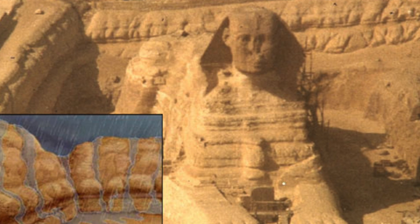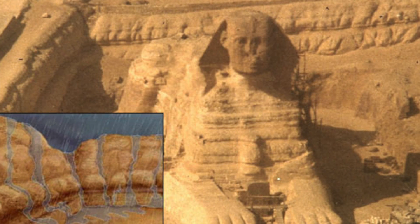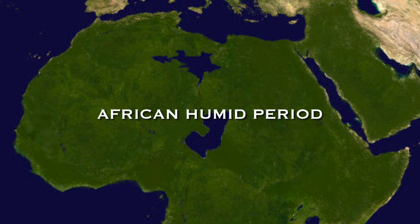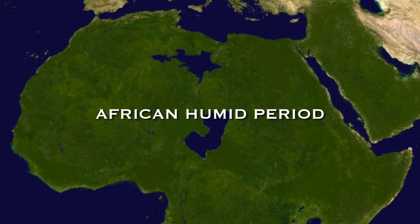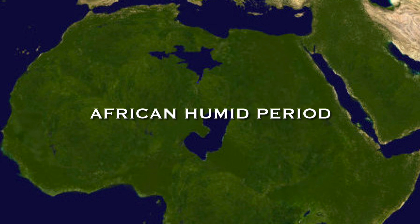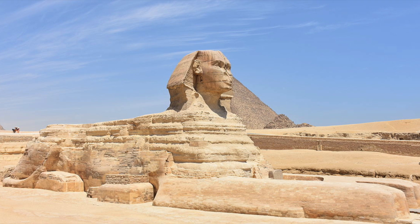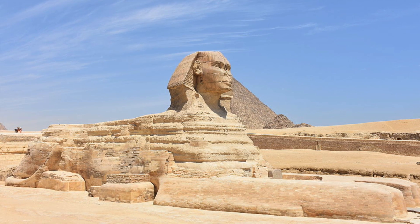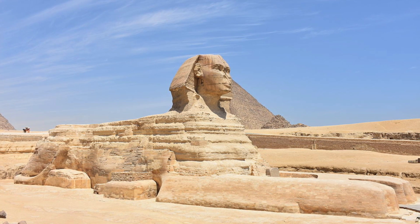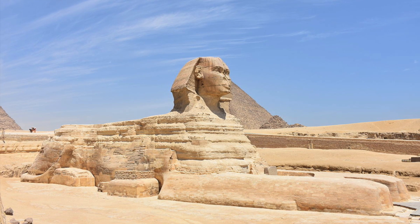Reader and Schoch are in agreement that the water erosion predates the orthodox age of the Sphinx, but they contrast in their opinion of just how old it is. Schoch believes that the erosion levels mean it must have been carved during the African humid period, when rainfall was higher, and he estimates between 5000 and 7000 BC. But Reader thinks the erosion proves that the Sphinx is only hundreds — not thousands — of years earlier than the commonly held dates. Reader, like Robert Temple, the major proponent of the Anubis-Sphinx hypothesis, believes that the Sphinx is Old Kingdom.